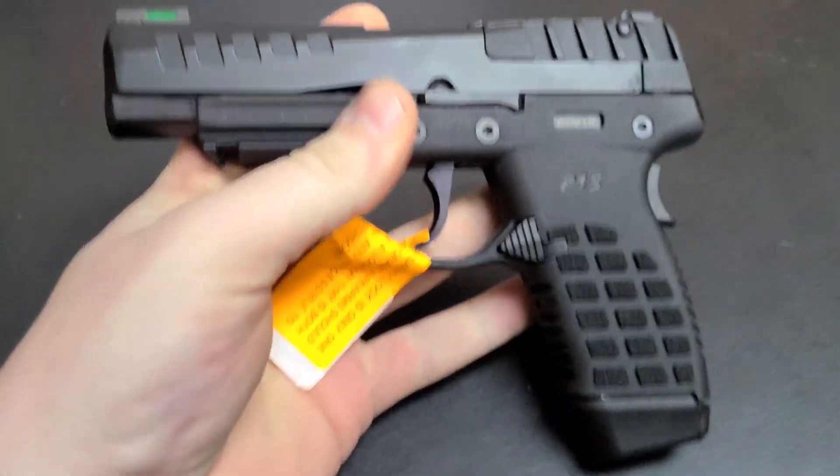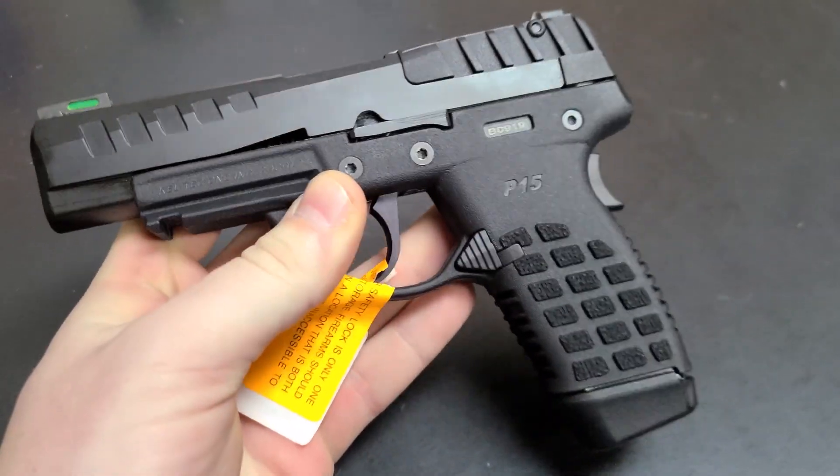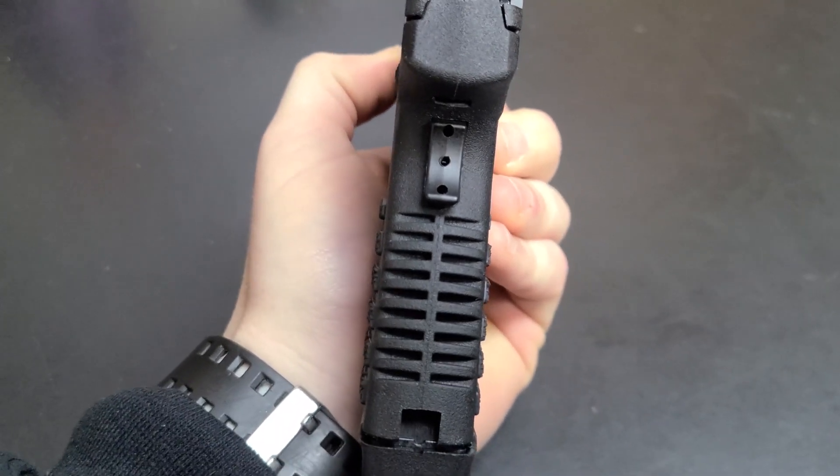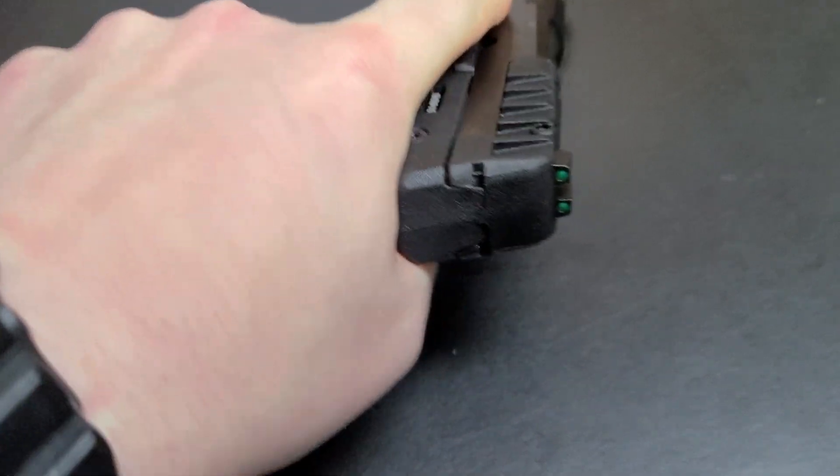So, the new Kel-Tec P15 — first one I've seen. 15 rounds of 9mm, super slim, very interesting grip texture, but it definitely bites in the hand quite nicely.